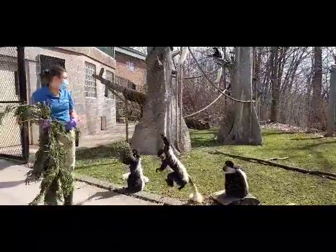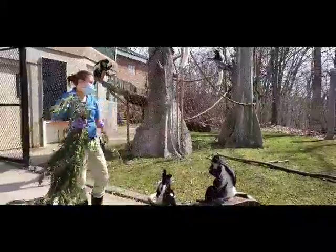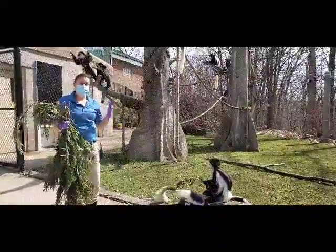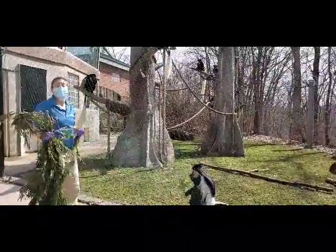Today we have some willow — it's non-toxic leaves. We have a whole program where our trees are laid out: toxic trees are labeled, non-toxic trees are labeled, so many of our animals can get browse.